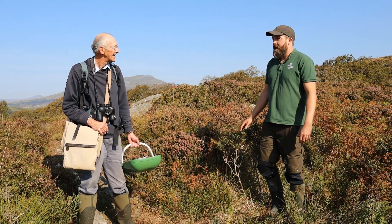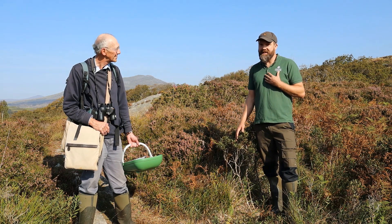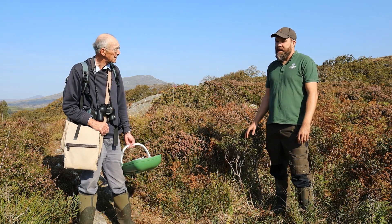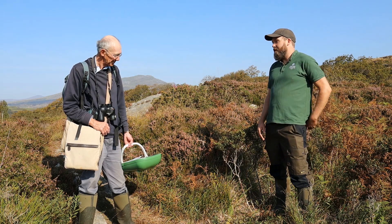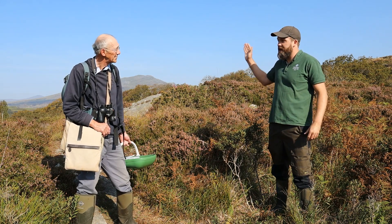Good morning, we're in Llanerch, one of the most interesting sites that the Woodland Trust owns in North West Wales. My name's Ed and I'm a site manager here and I'm really happy to meet up with Nigel Brown, a local expert in the natural world. We're here today specifically to look at mushrooms in the ancient woodland that we're about to go into.